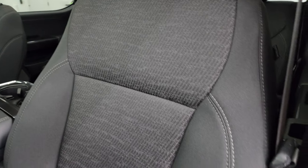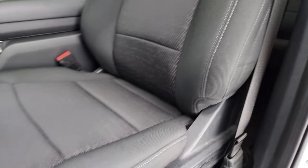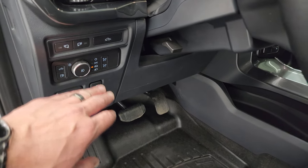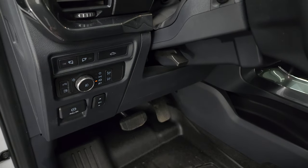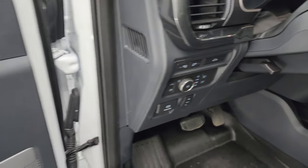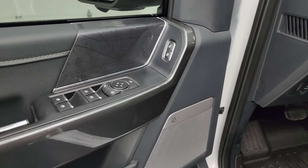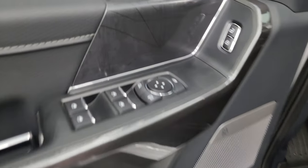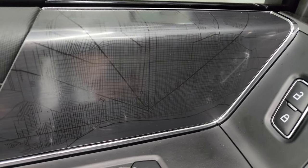Inside, the XLT Sport package gives you the black cloth interior — normally they're gray but the sport package gives you black. Power driver's seat, WeatherTech floor mats, power pedals, auto headlamps, tilt telescopic steering wheel. You can power drop down the tailgate from inside. LED side lights on the mirrors, the B&O sound system, and power windows, locks, and mirrors.